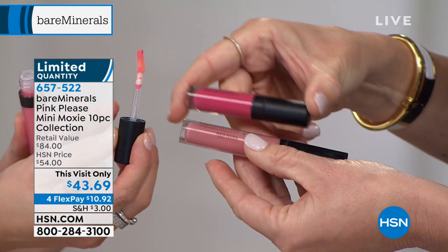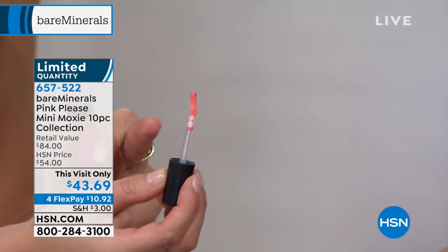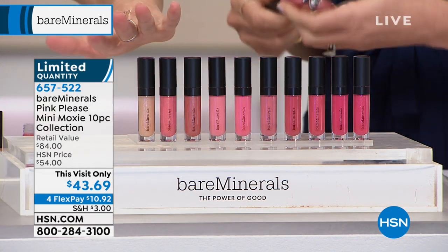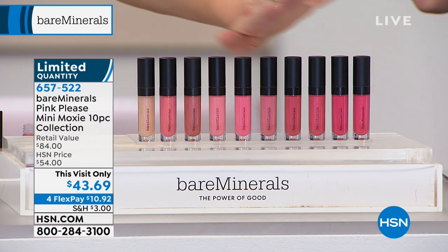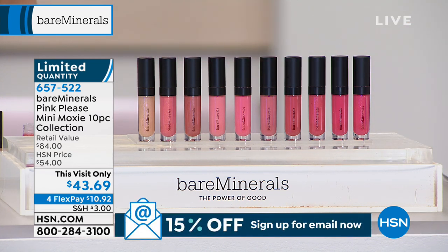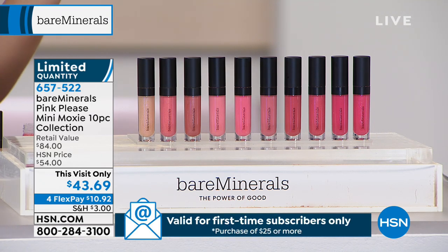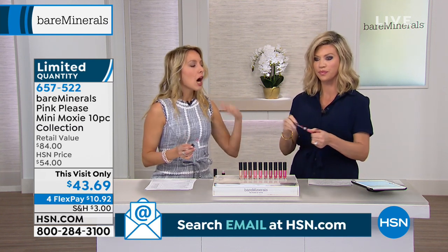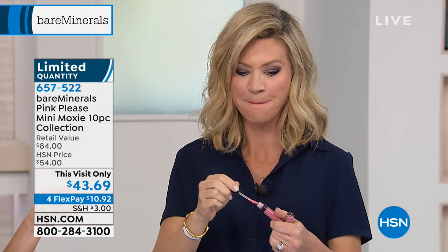They're super hydrating on your lips. You get the high shine of a lip gloss but the benefits of a lip treatment. What you feel immediately is the hydration and that mint from the peppermint oil. This one is called Rebel — it's a beautiful shade. You get all 10 of them. The worst thing is going to a counter and having to choose between all of them. Tonight you're not choosing — you get the entire collection for $10 a month on your credit card.